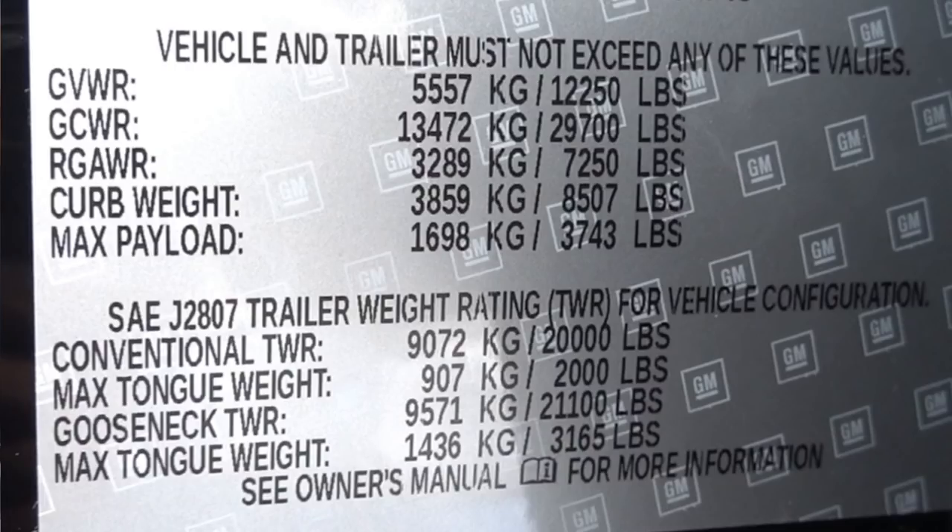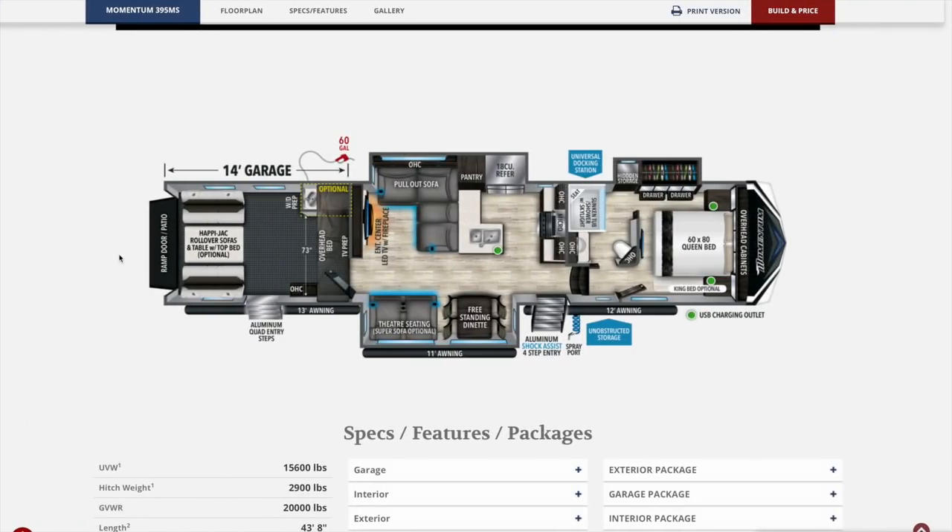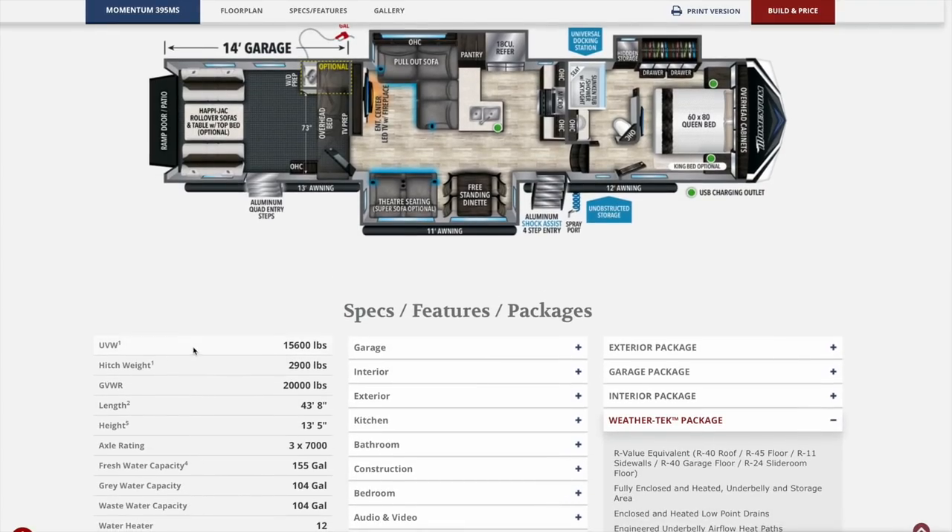Now the truck: GVWR is 12,250 pounds, gross combined weight rating is 29,700 pounds, rear gross axle weight rating is 7,250 pounds, curb weight is 8,507 pounds, which gives you a max payload of 3,743 pounds. For fifth wheel or gooseneck towing, you can tow 21,100 pounds. This is a quick look at the floor plan — it has a 14-foot garage, three awnings, and window sizes of 12-foot, 11-foot, and 13-foot. I would not want to be the guy cleaning those.